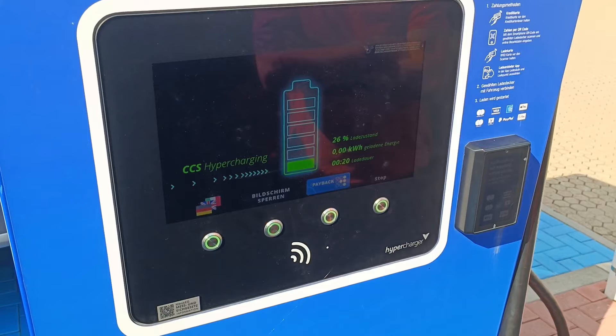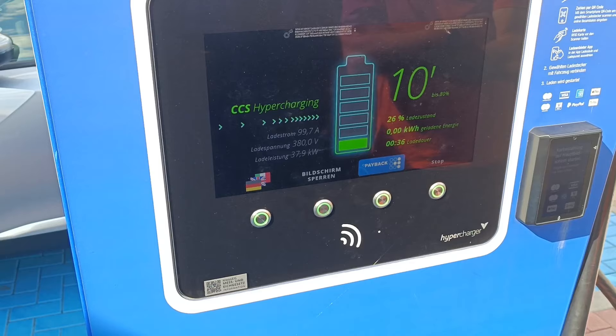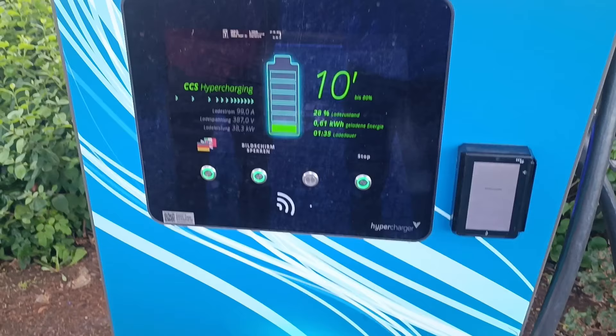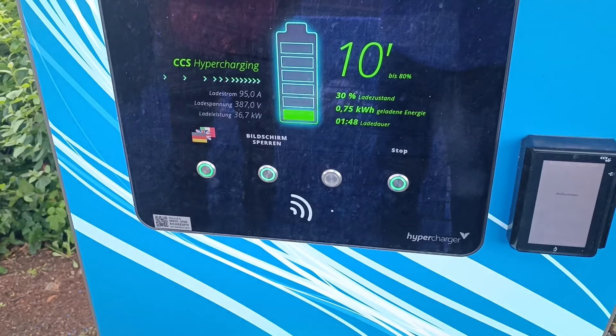We are here at a hypercharger — my favorite CHAdeMO chargers because they can deliver 200 amps. But with our Pi PLC, they don't really cooperate. On one we saw it charging briefly at 100 amps, but then after a very short delay it just stops. We drove one kilometer to another hypercharger, same brand but an Aldi location, and this one works flawlessly — we get a nice 37 kilowatts.